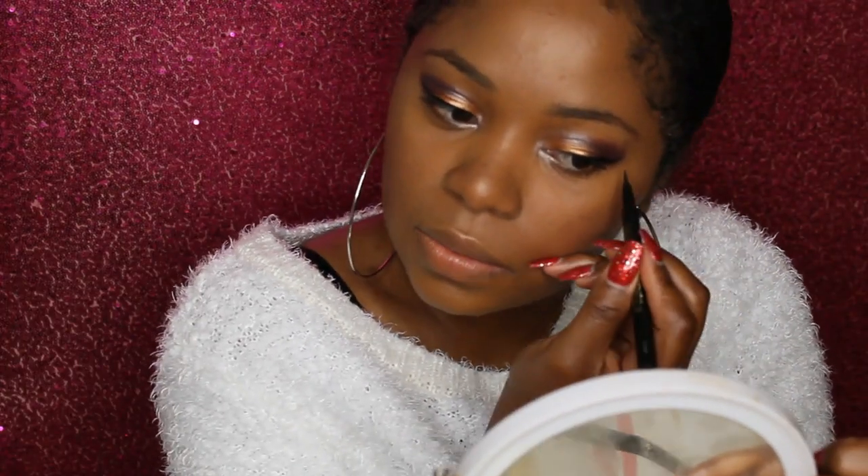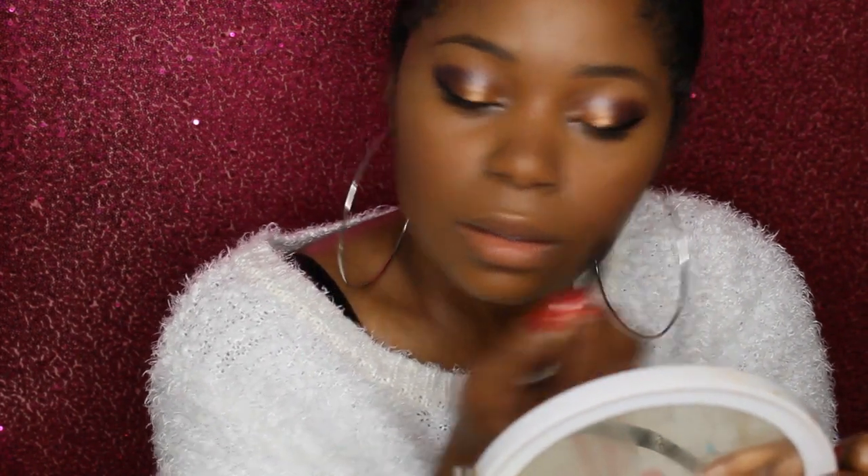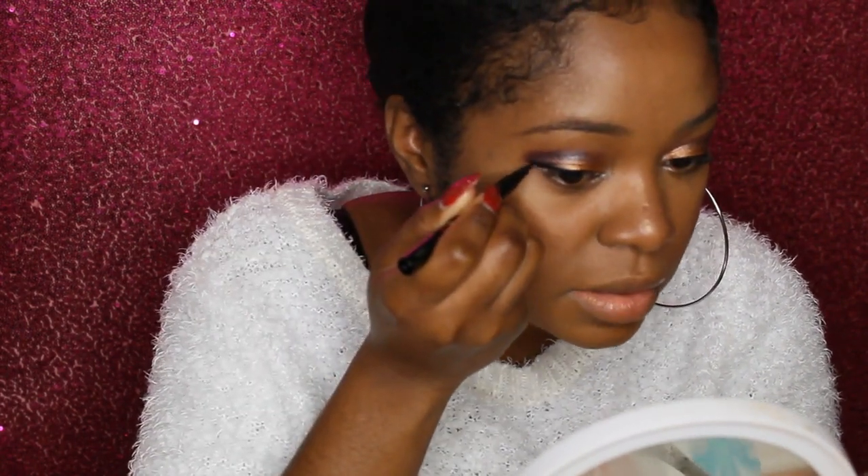Oh, this is cute — let me try to recreate that on the other eye real quick. I like how I did that right there, that was pretty dope.